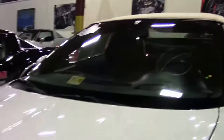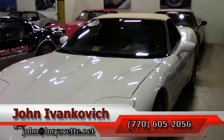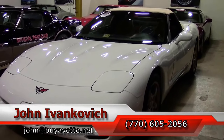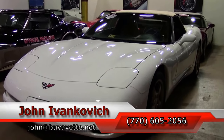If white is your color in a C5, folks, this might be the one. Call 770-605-2056 or email john@buyavet.net. As always, if you'd like to know more about this car or any of the hundreds of Corvettes we carry in stock, give me a call. Subscribe to the YouTube channel so you can see this fun new inventory first.